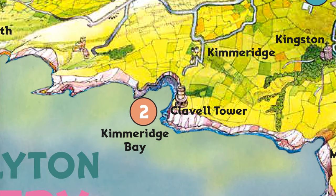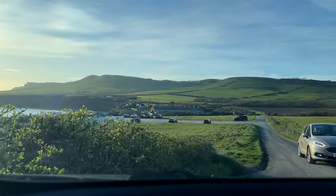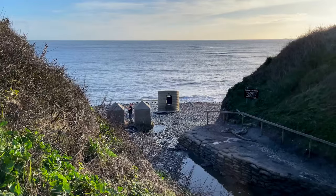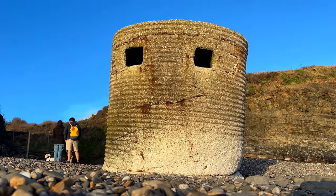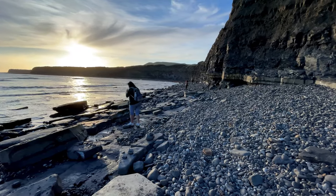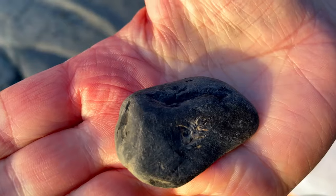Next we're off to number two, Kimmeridge Bay, about a 30-minute drive from Swanage. We're in Kimmeridge Bay — this one featured in Five Fall Into Adventure, but more importantly it's one of the best places in Dorset for rock pooling. You'll also find the remains of some World War Two pillboxes on this beach. These once sat up on the cliffs but thanks to erosion they're now on the beach. And if there are fossils about, then we need to find some.